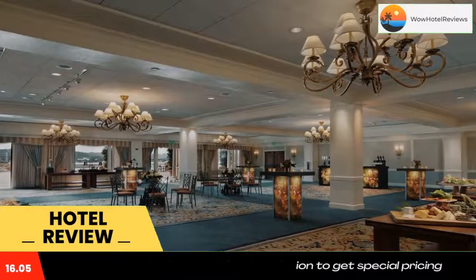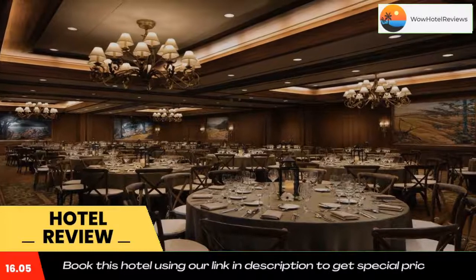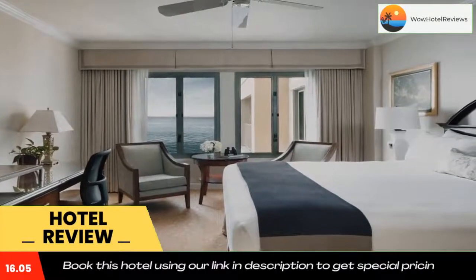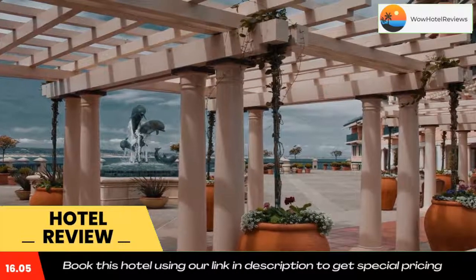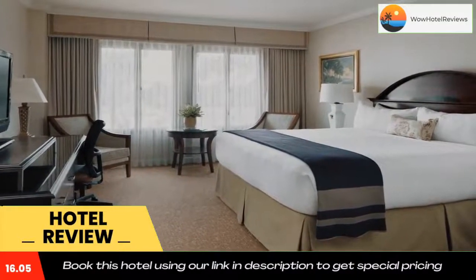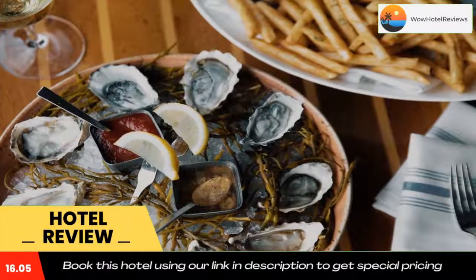Monterey Plaza Hotel and Spa features a rooftop fitness center. Guests can relax at the European Vista Blue Spa. The Tidal Coffee on-site café serves coffee, fresh pastries, breakfast, and lunch items. Schooners Coastal Kitchen and Bar serves American cuisine made with fresh local produce and sustainable seafood. Guests can also order from the hotel's 24-hour room service.